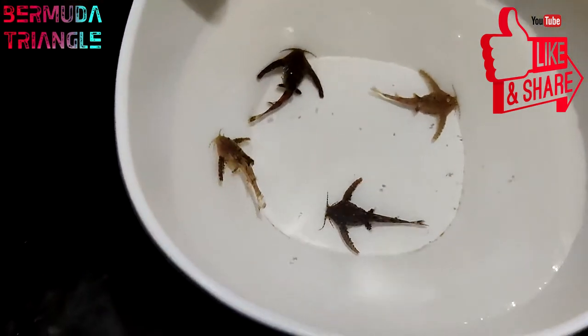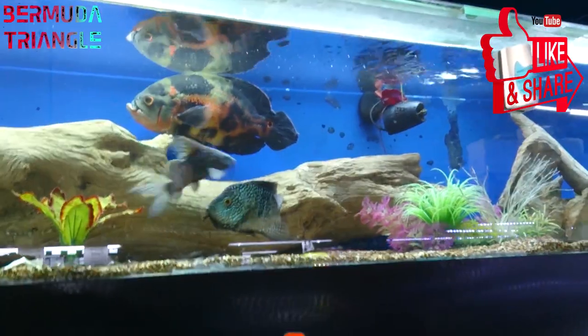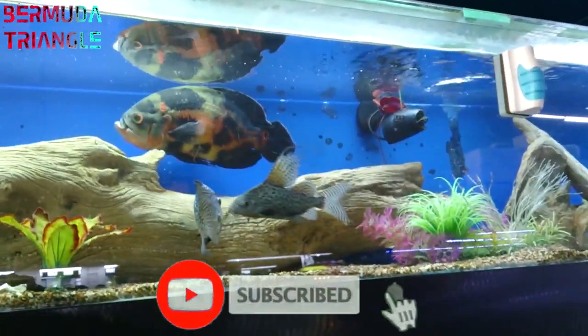Hey guys! In this video, we will see the catfish collection. If you are interested in this video, please subscribe to this channel.